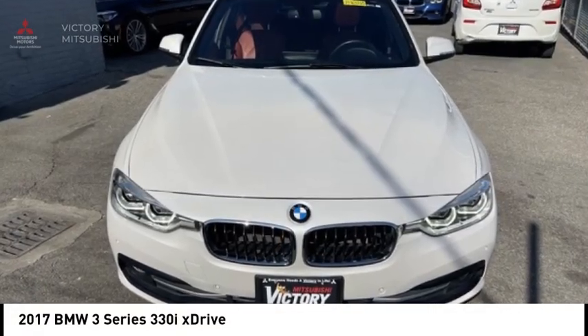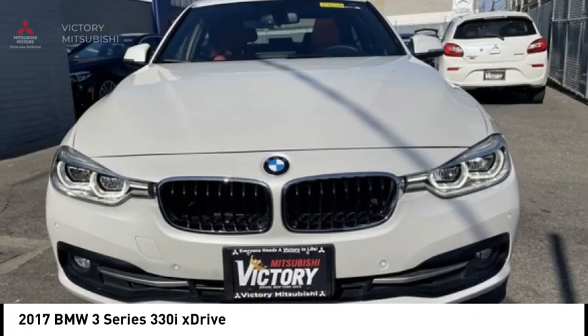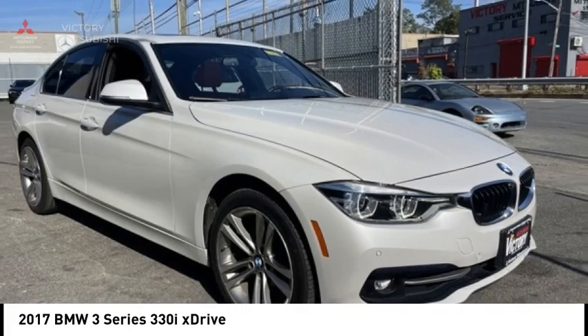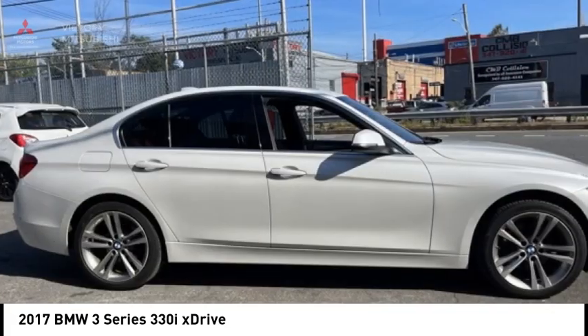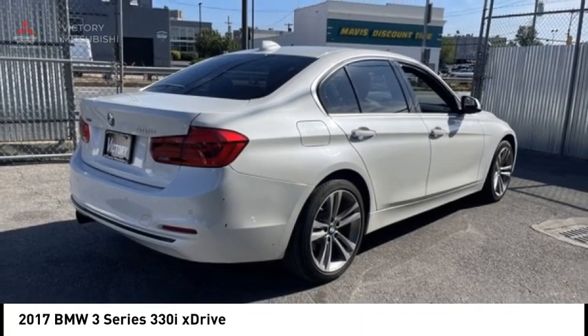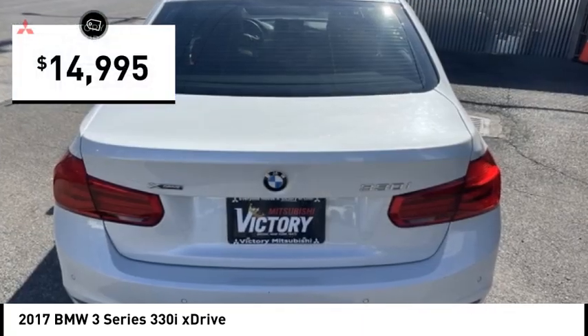Come test drive the 2017 3 Series. Proof that all good things come in 3's. The BMW 3 Series has a well-deserved reputation for packing outstanding driving dynamics and excellent quality and is priced below $15,000.